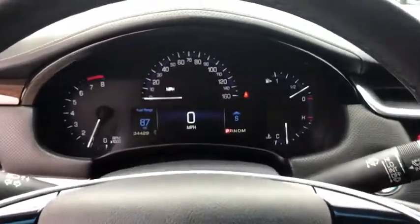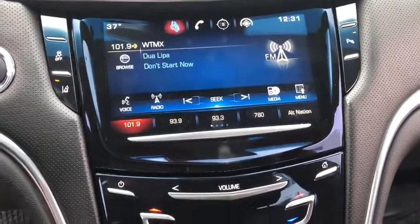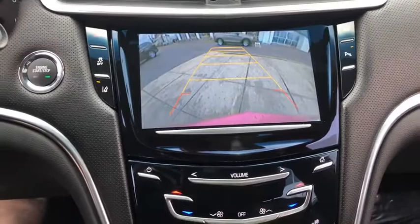Active suspension system, center armrest, heated steering wheel, rear window defroster, security system, compass, electronic stability control, power windows, and trip computer.